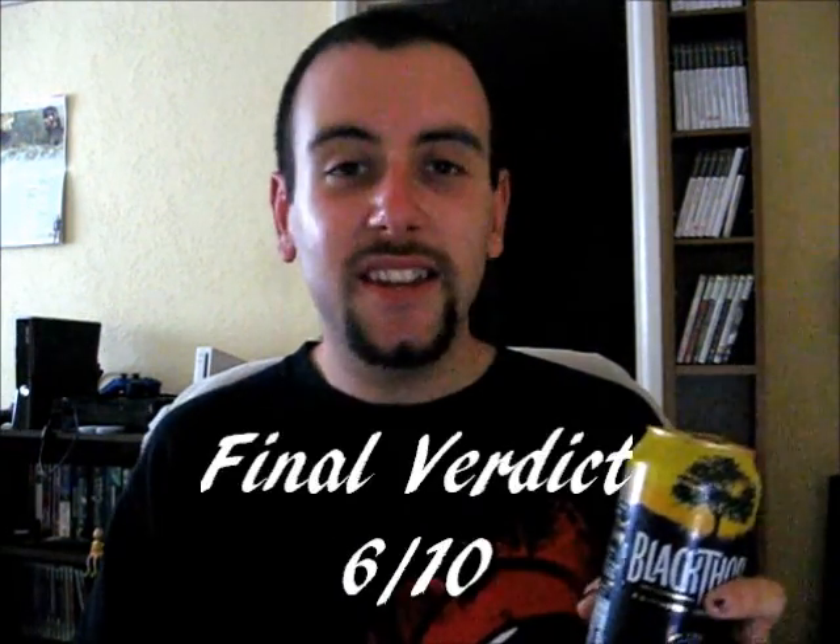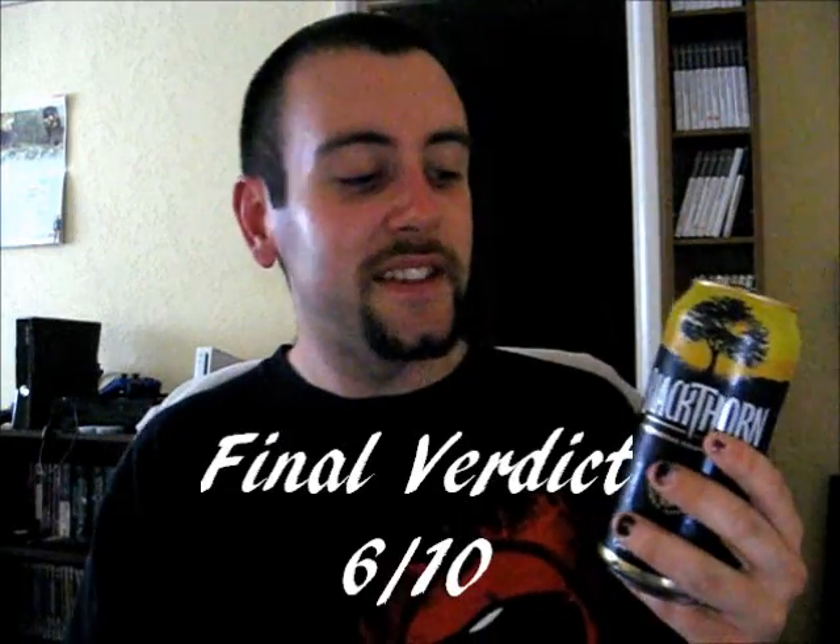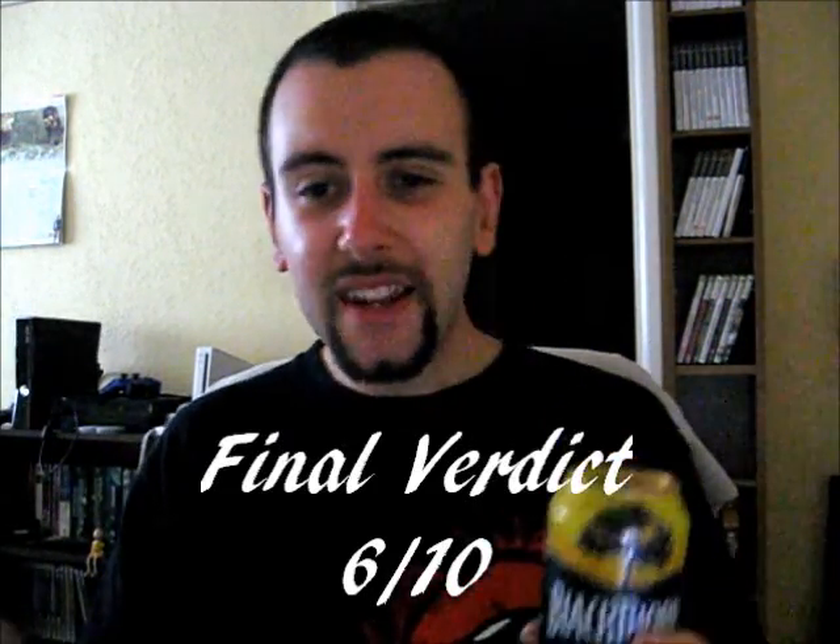I'm going to give Blackthorn Cider a 6 out of 10. Like I say, just above average — there's nothing bad about it, but there's nothing absolutely amazing about it either. So there we go, another episode of The Cider Drinker over and done with, guys. If you're going to go to any festivals or anything, definitely get Blackthorn Cider — it's definitely the music festival cider choice for me. But if you're going to have it just for a lazy day out or something, I'd probably look elsewhere, to be honest. I'm going to finish this can off now, seeing as it's the last one in the pack. Until next time, guys, take care.